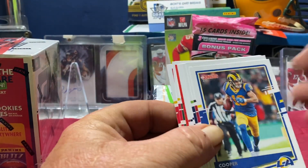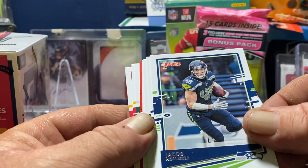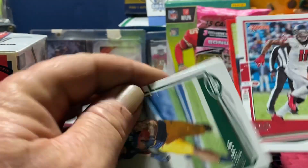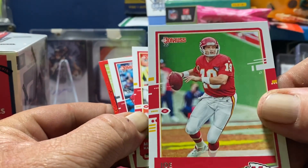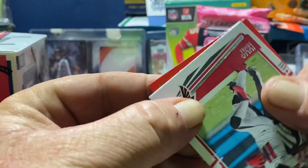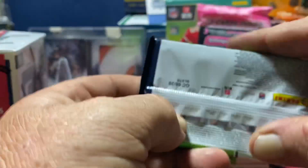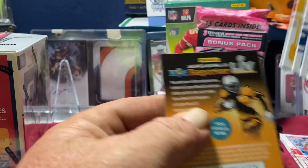We got a retro 90s card — Cooper Kupp, Mike Evans, Jacob Hollister. This is a Seattle box — Chris Carson, Jonathan Joseph, Julio Jones. Ashton Davis, Joe Montana, Mecole Hardman Jr. And we got a Davante Adams — cool Packers PC hit! Always good to get a PC hit. The kid reporter cards will be going to a buddy of mine.